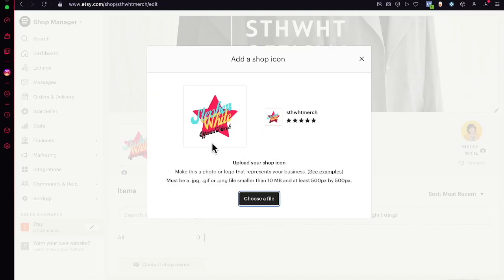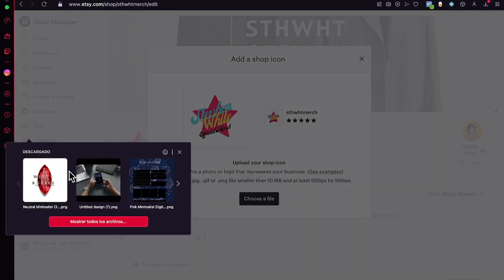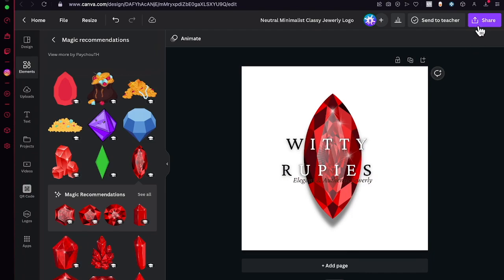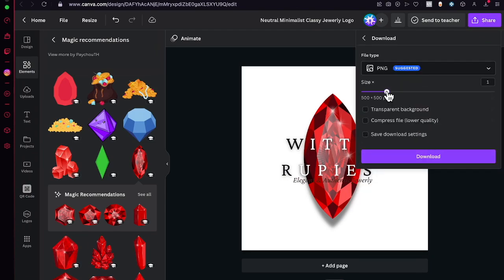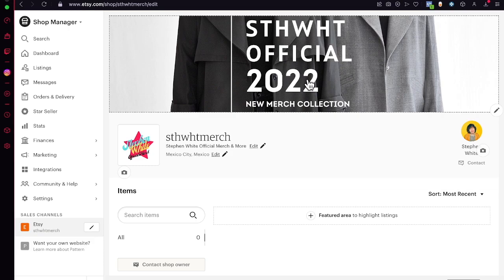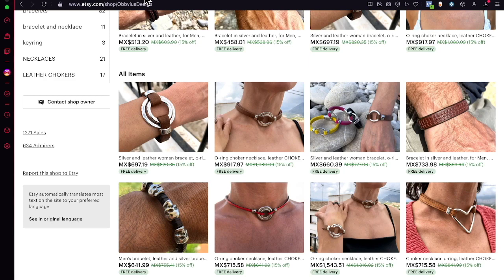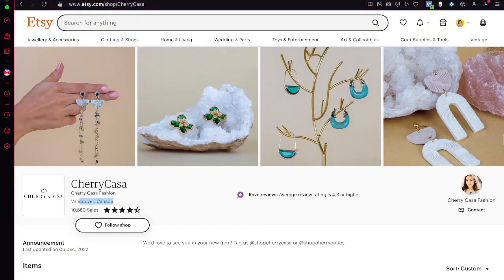Now go into Edit Shop and import all your images. Here is the actual logo we just created — I'll import it, choose a file, and save. Note that the file must be at least 500 by 500 pixels. If it doesn't work, go back into Canva, download the file, and resize it to meet that requirement.